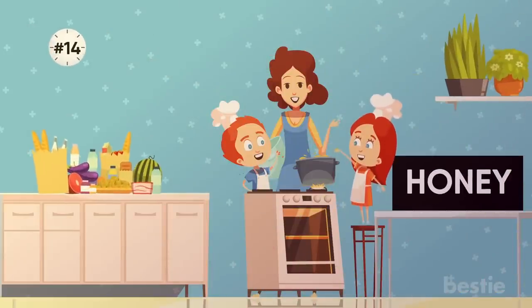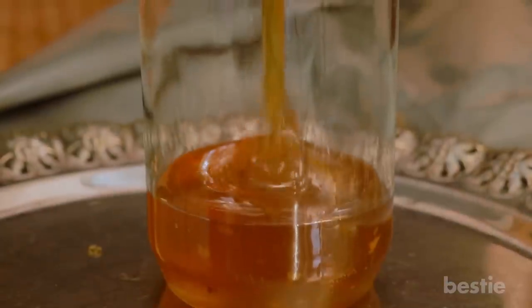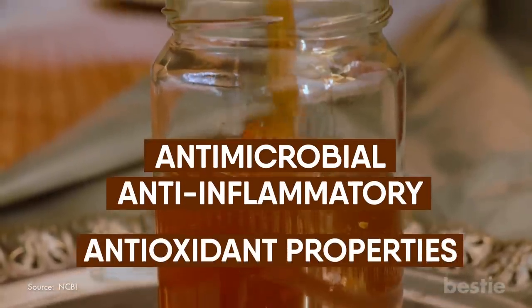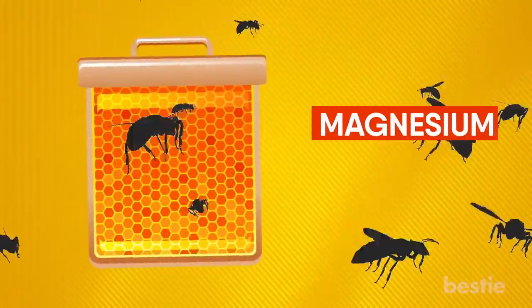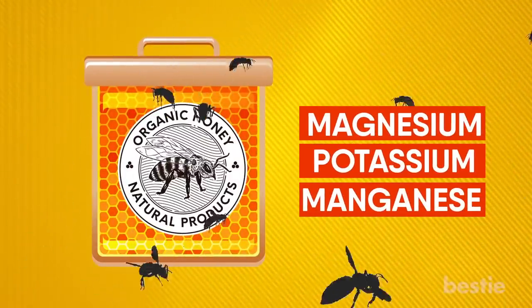14. Honey. Everyone loves something sweet in their diet. Honey is a natural sweetener which is also packed with a ton of goodness. It's known to be antimicrobial, anti-inflammatory, and also has antioxidant properties. Maple syrup can be used as a natural sweetener as well. It is rich in nutrients like magnesium, potassium, and manganese. Be sure to use organic raw honey without any preservatives.